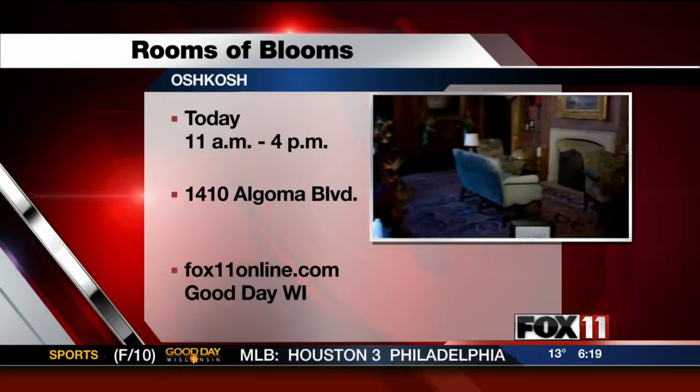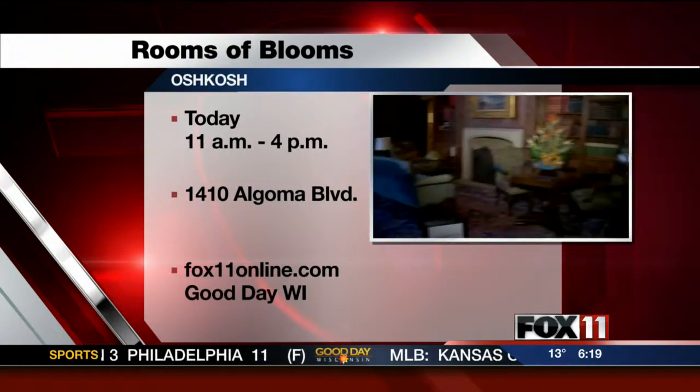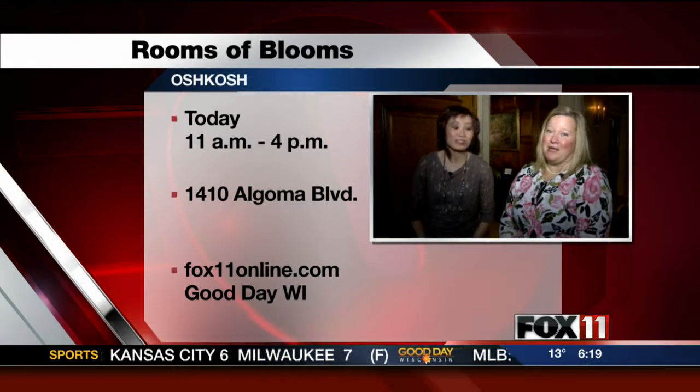Sunday will be the last day of spring that we brought to the region a little early. Hours are 11 to 4, and we'd love for you to come and take a visit to Rooms of Blooms.